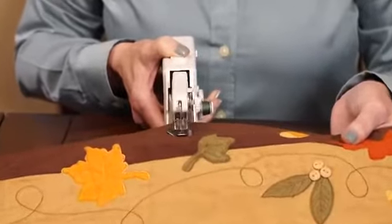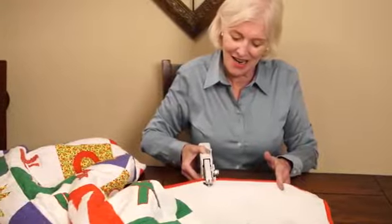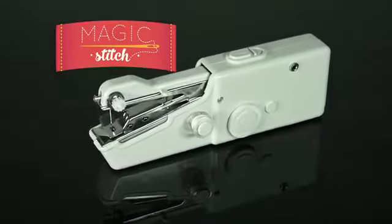Now anyone can sew like a pro with the all-new miniaturized portable sewing machine that fits in the palm of your hand. Introducing Magic Stitch.